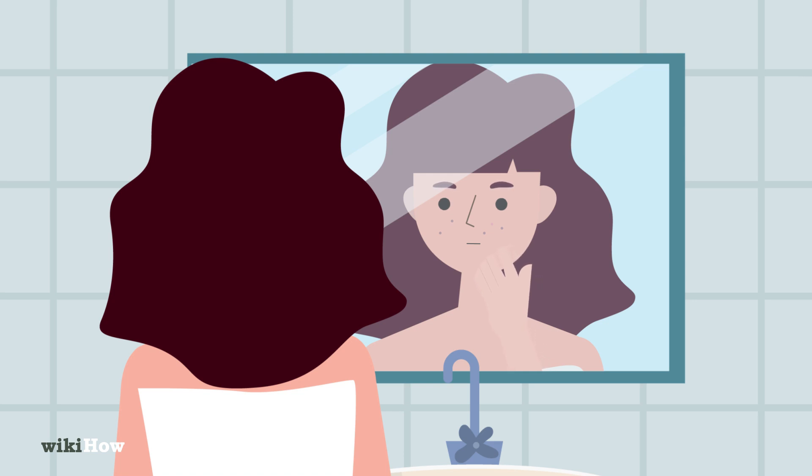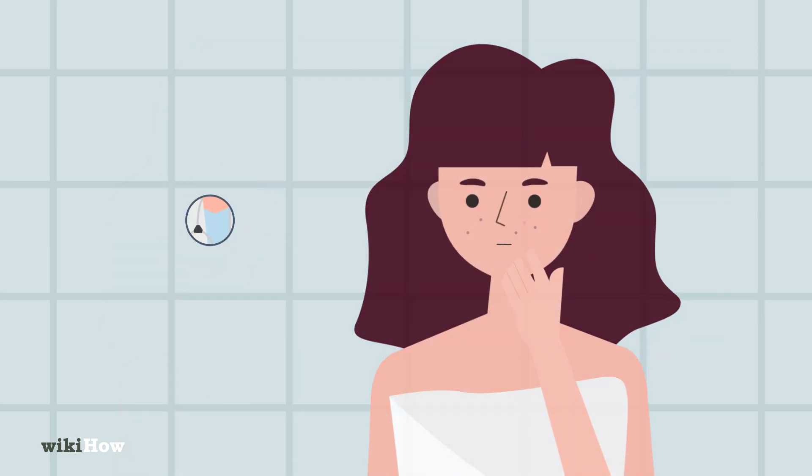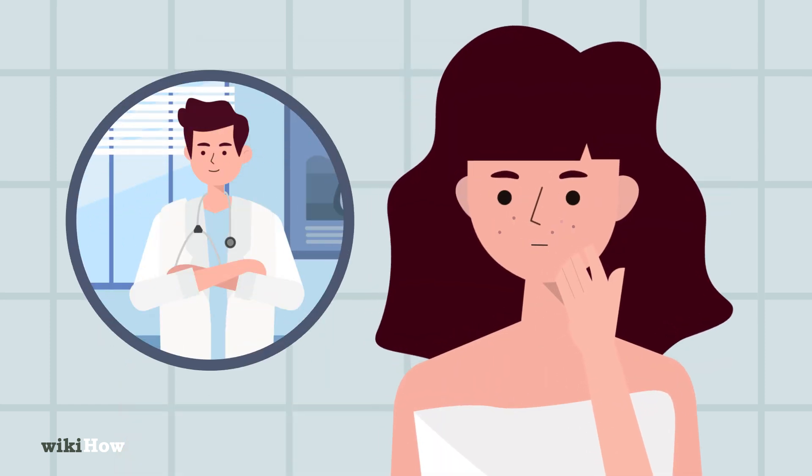If you have dark spots from acne, consider using over-the-counter products to lighten them, but seeing a dermatologist for professional treatment is recommended.